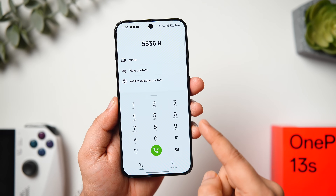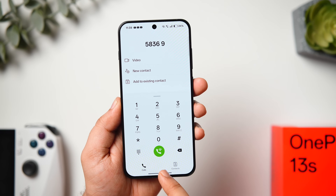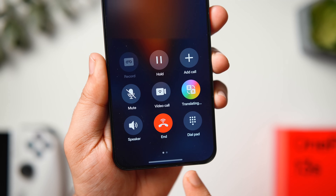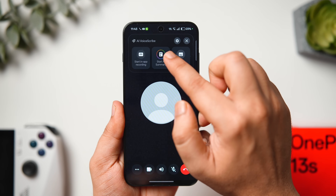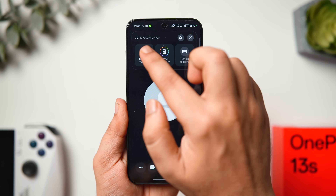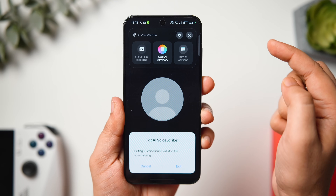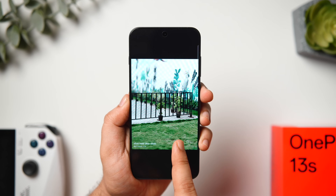The OnePlus 13s also comes with a brand-new phone dialer app with useful AI features. The AI Call Assistant lets you translate calls in real time, so you can speak with anyone in the world in your own language. Even more exciting is AI Voice Scribe, which can record, summarize, or translate calls within third-party apps like WhatsApp and Telegram. So in a WhatsApp call, you can record the entire conversation, get it transcribed, summarized, or even translated — all with this AI feature.